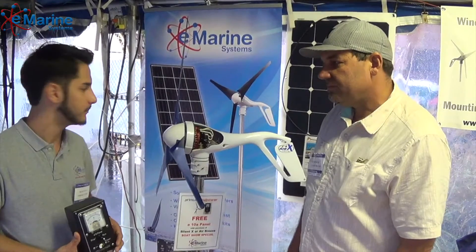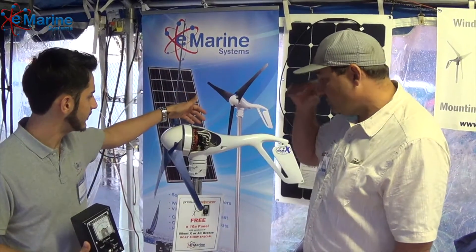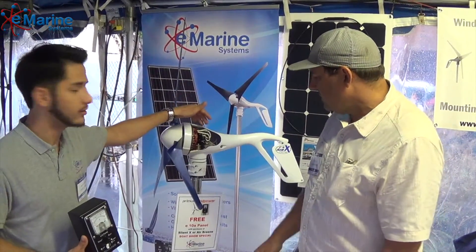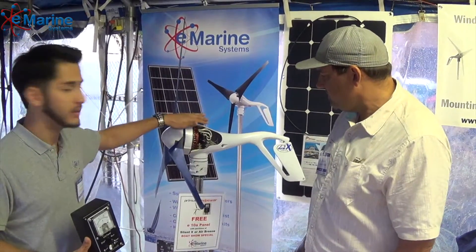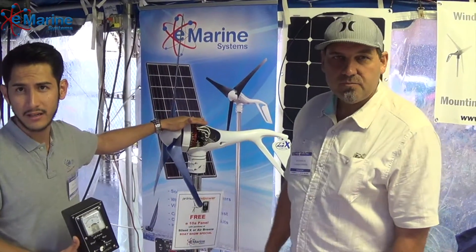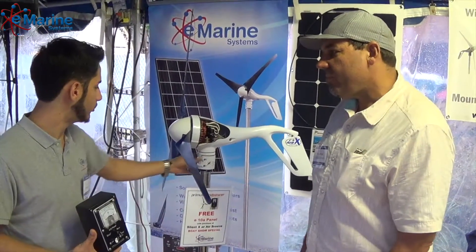The blades are very efficient. Another characteristic is that the entire control unit of the turbine is up here. It has a weight of 13 pounds, so it's very lightweight, and it's mounted on a tube 1.5 inches wide.